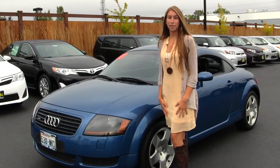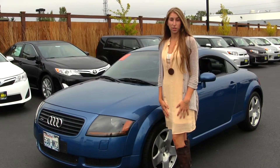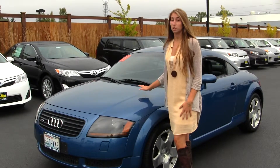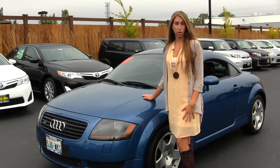Hi, this is Chelsea. Today I'm at Titus Will Toyota, located in Tacoma, off I-5 and the 38th Street exit. Today we're looking at this beautiful blue 2001 Audi TT Quattro.